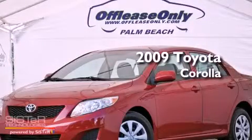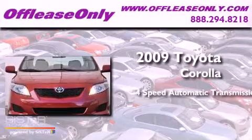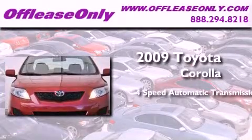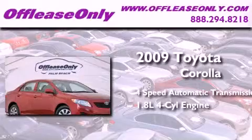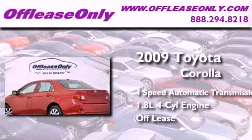This is a 2009 Toyota Corolla. This four-door sedan has a four-speed automatic transmission and an in-line four-cylinder engine. Plus, having just come off lease, this Toyota is in like-new condition.